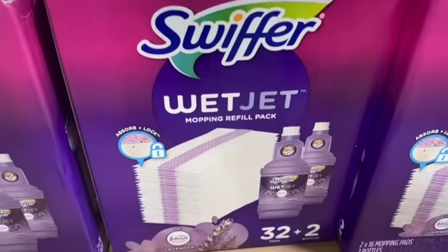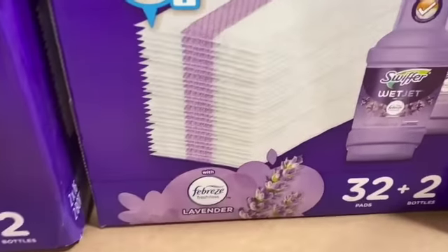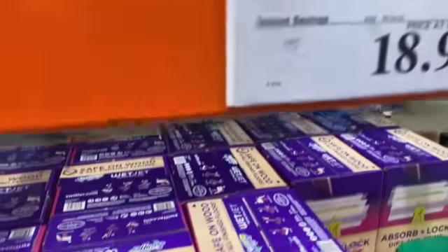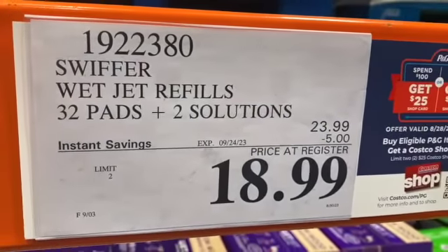Swiffer Wet Jet Mopping Refill Pack — you get 32 pads and 2 solutions — $23.99, take $5.00 off, $18.99.